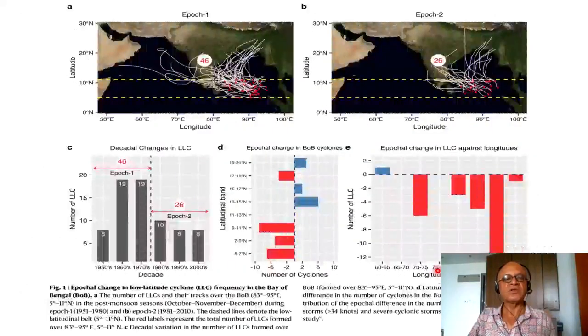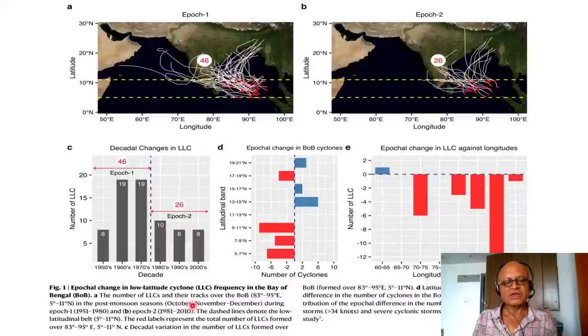We are looking at epoch 1 (1951–1980) and epoch 2 (1981–2010). The numbers of low-latitude cyclones in this latitude band in epoch 1 are 46 — you can see the genesis and the tracks. In epoch 2 it drops to 26, quite a bit lower. This figure shows the epochal change in low-latitude cyclone frequency in the Bay of Bengal, with cyclone tracks and the latitudinal belt of 5°N to 11°N marked by a dashed line. Red labels represent the total number of LLCs formed over the 83°–95°E Bay of Bengal sector.